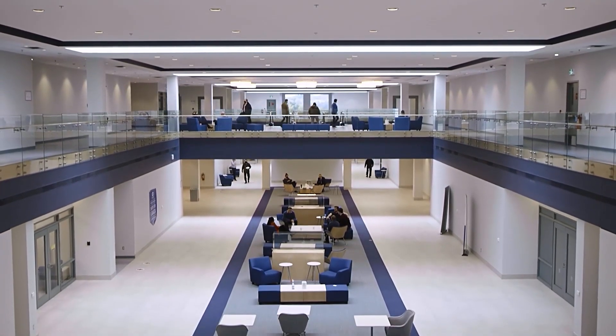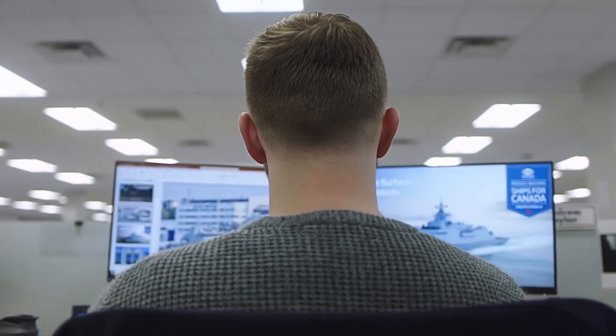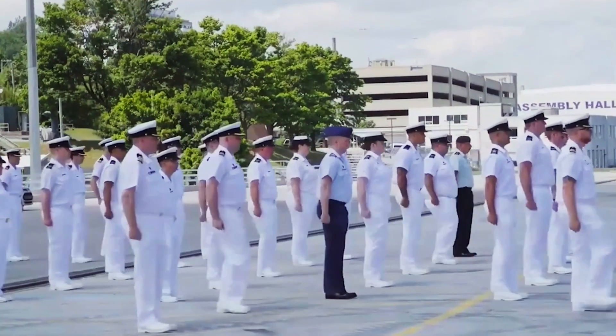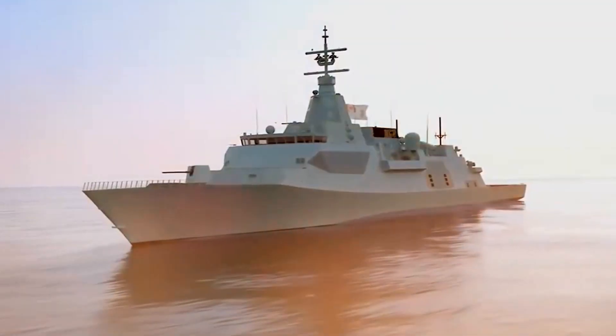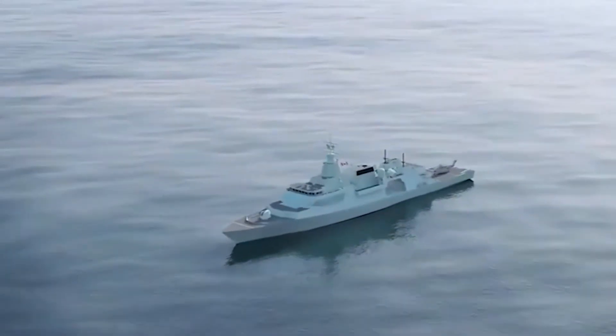Here we are designing some of the most modern surface combatant ships in the world, delivering multipurpose vessels with a full range of capabilities to meet the Royal Canadian Navy's evolving needs — from protecting our shores to humanitarian relief. It's here that we're creating Canada's future fleet: 15 ships, with construction set to commence in 2024 and final deliveries in 2040.